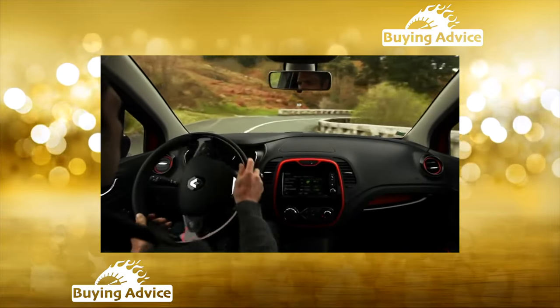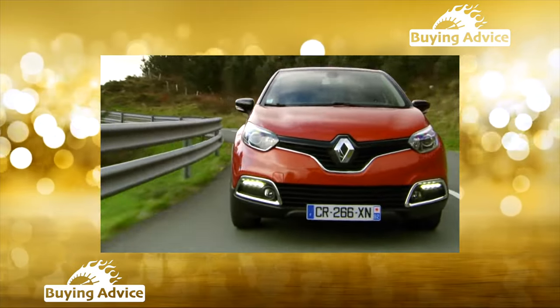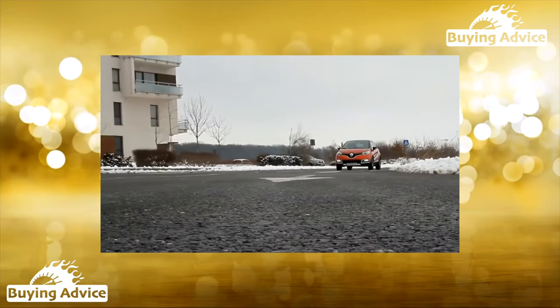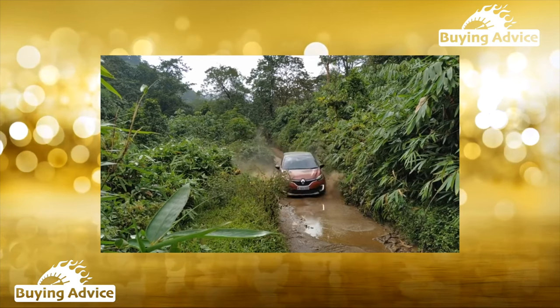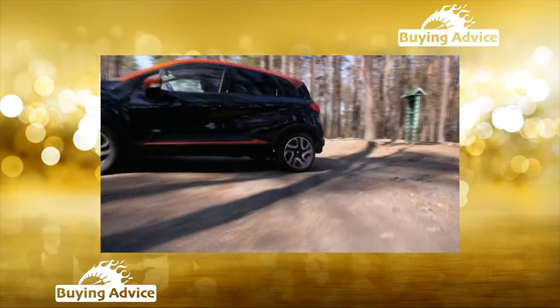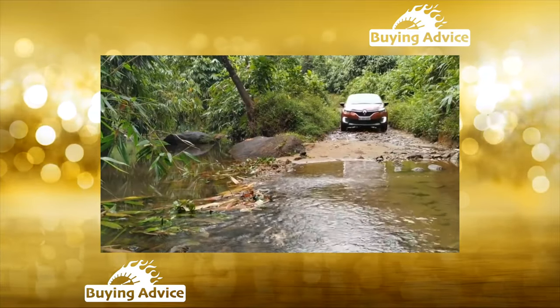It's not easy to buy it secondhand. Most Capturs go looking for a second chance in dealerships. In Moscow, they offer about a hundred used crossovers of various colors and trim levels. To find one that will take pride of place in the family garage for several years, you need to approach the purchase from a cynical point of view and carefully follow the timeless instructions.